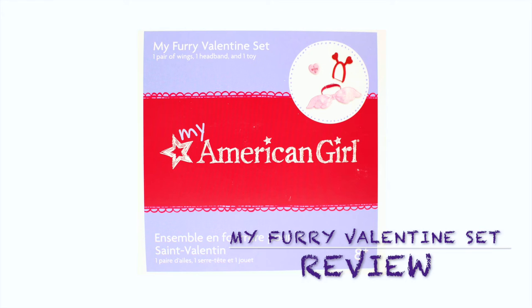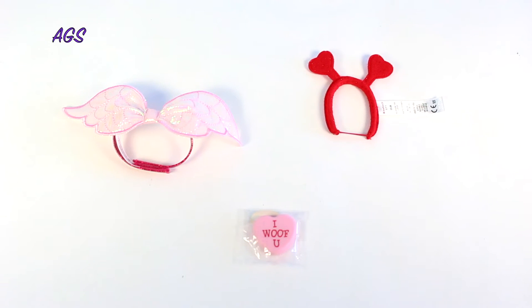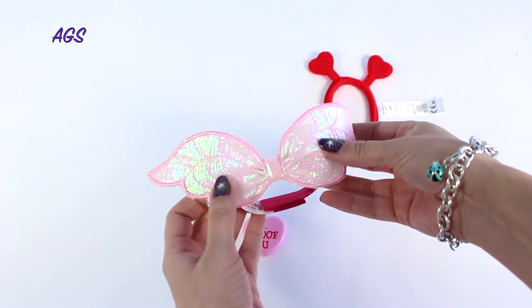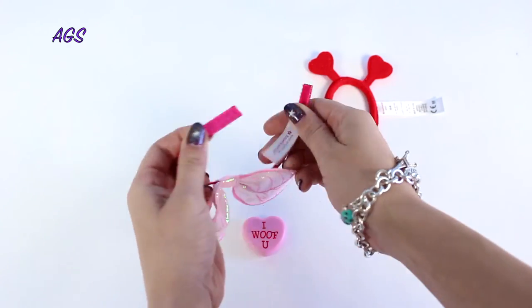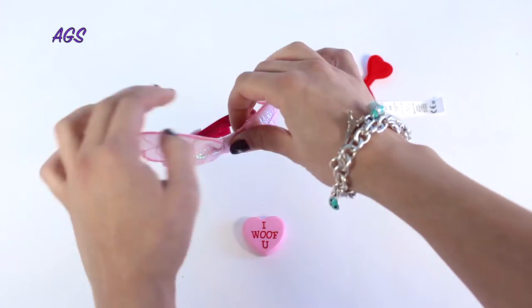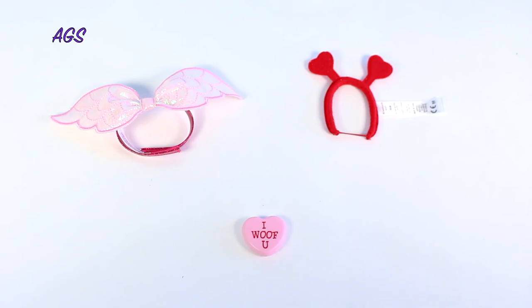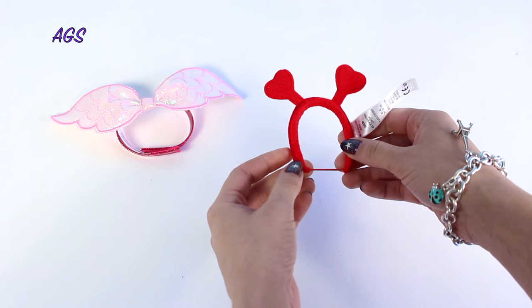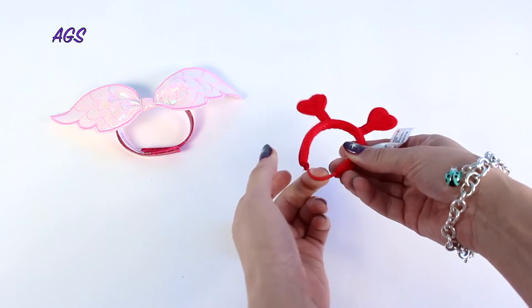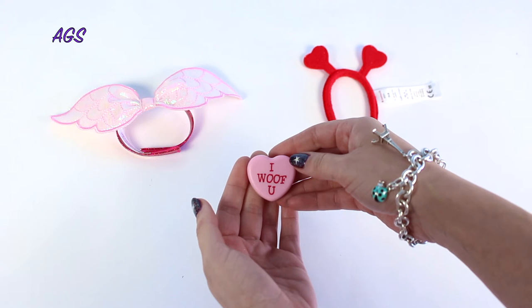The My Furry Valentine's Set is an adorable Cupid costume for your pet. The set includes a pair of shimmering pink wings attached to a glittery red collar, and a pet-sized headband covered in glittery red felt that has two heart-shaped antennas. It also comes with a magnetic heart-shaped toy that the pet can hold at the mouth, which says 'I woof you!'